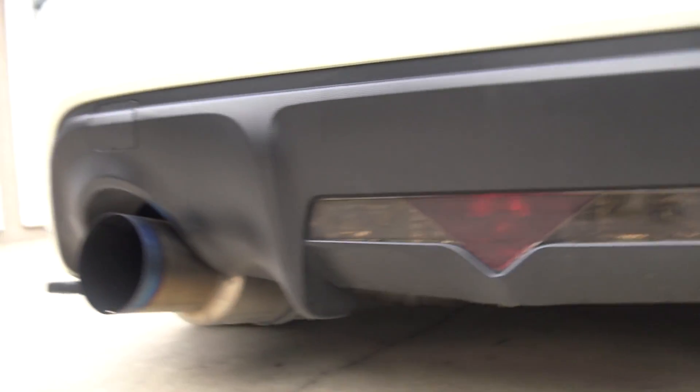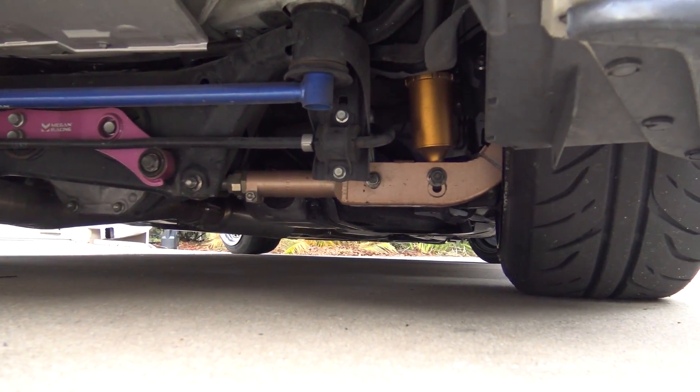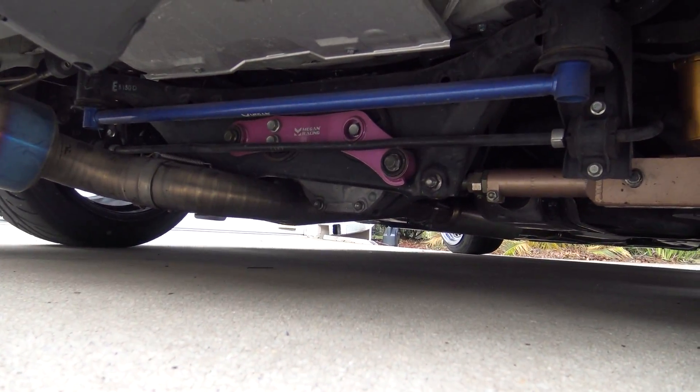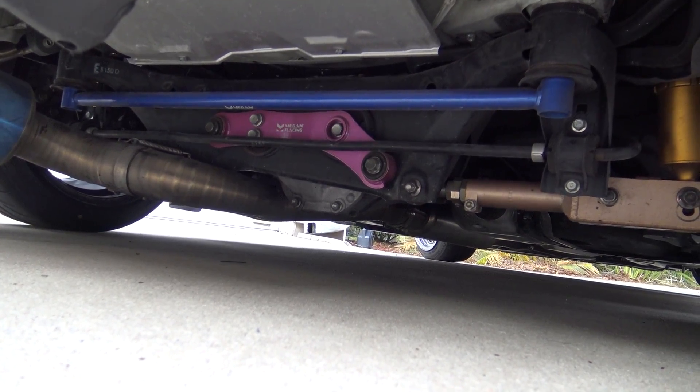Underneath, you can see some of the drivetrain mods that I've done. We have PBM lower control arms, Megan diff brace, and a Megan rear tie brace.